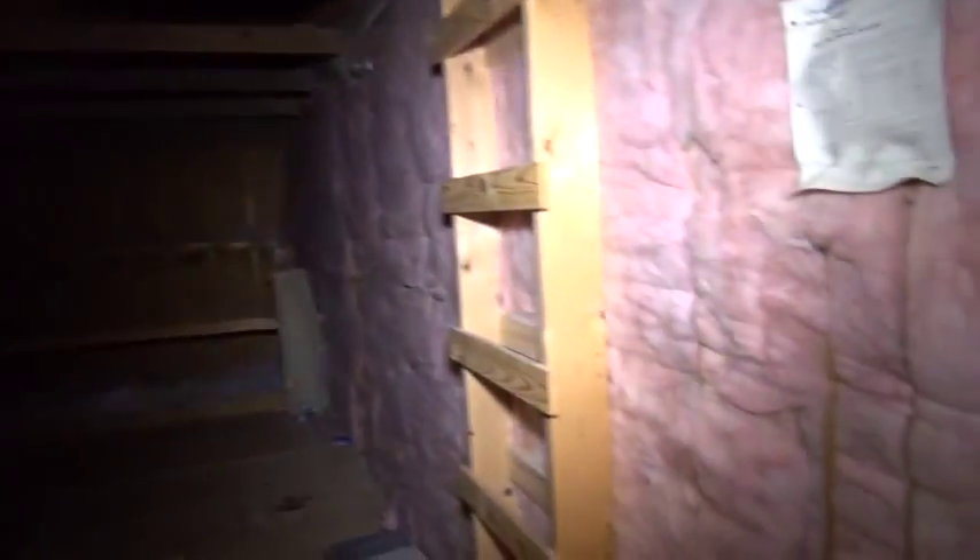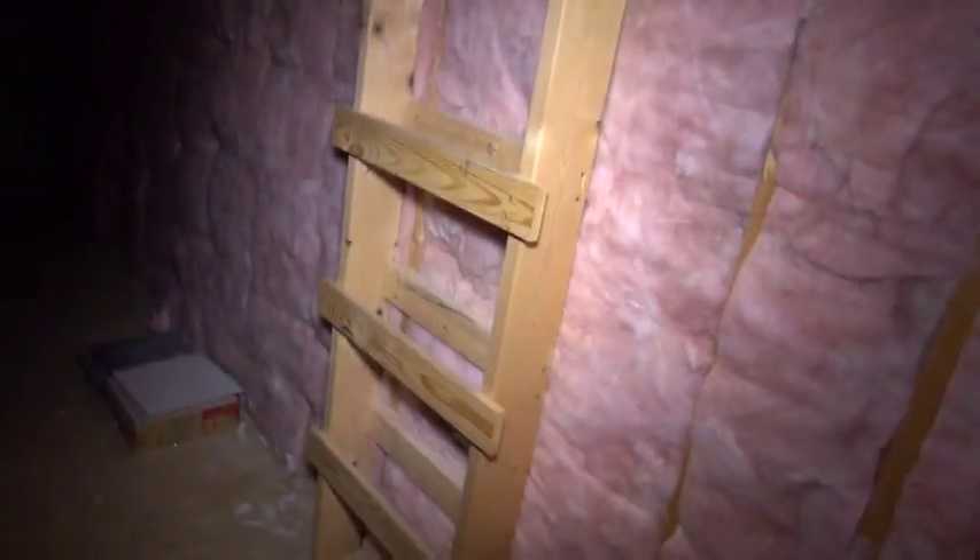If you look in here you've got a ton of storage space, and it looks like there might be even more because there's a ladder that goes up — so you probably have more storage up there if you need it. It's got a plywood floor up here. And there's another door at the end of the hall with storage space in there too — nothing lacking in storage space at all.